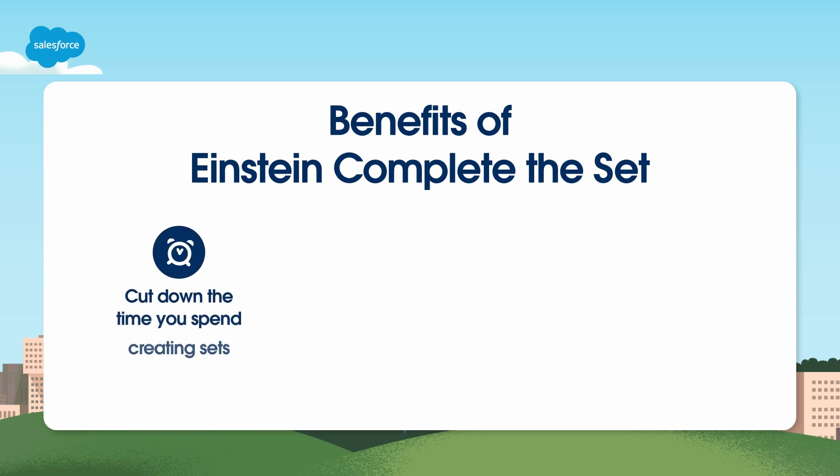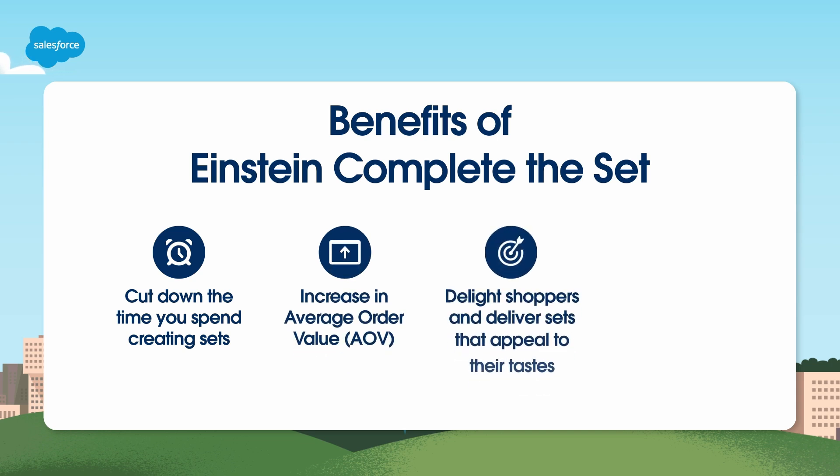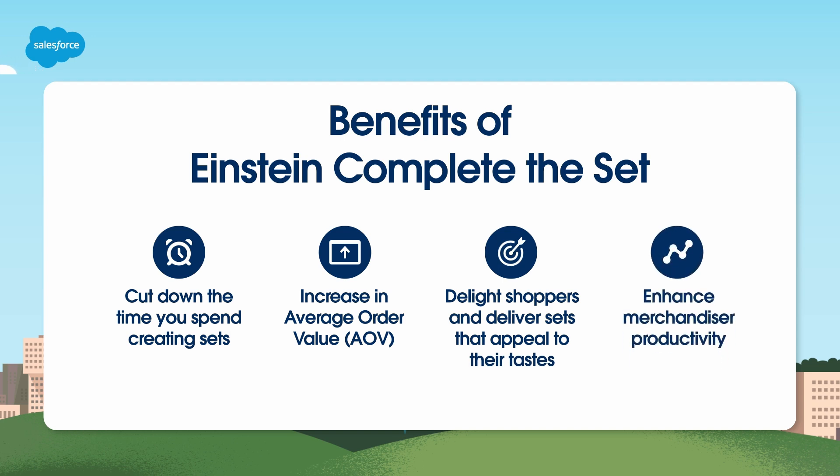This will cut down the time you spend creating sets, but it can also increase the average order value (AOV), improve shopper satisfaction by displaying products that appeal to their tastes, and enhance merchandiser productivity.